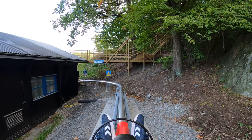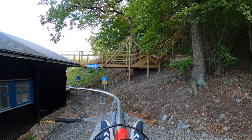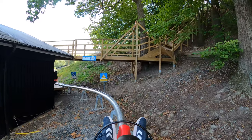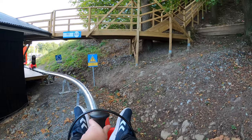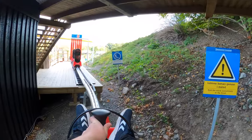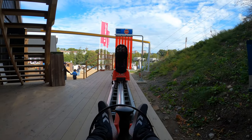I really really liked that — definitely go check this out. It's 95 Swedish kronor for one ride, and I think for 100 kronor more you get three rides. This is a really really fun experience, it was really cool. Definitely check this out!